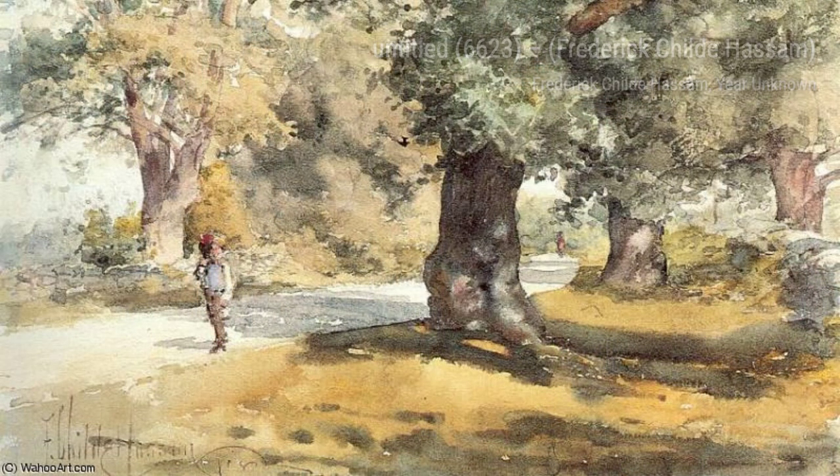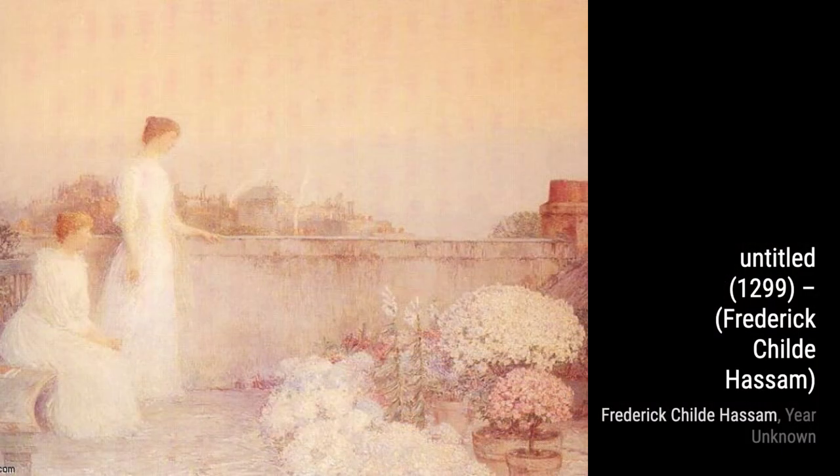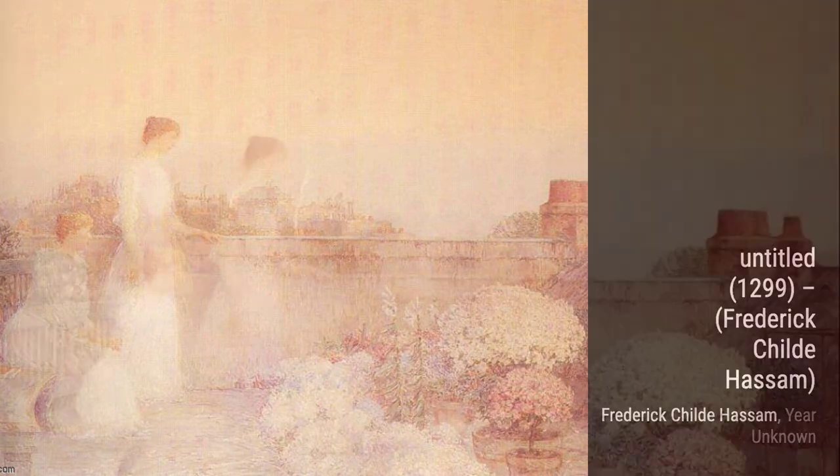The Goldfish Window is a unique piece that showcases Hassam's versatility. Here, he combines interior and exterior elements, with a window framing a view of a garden and a bowl of goldfish.